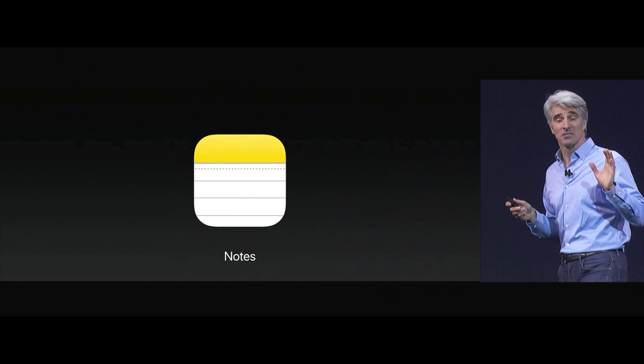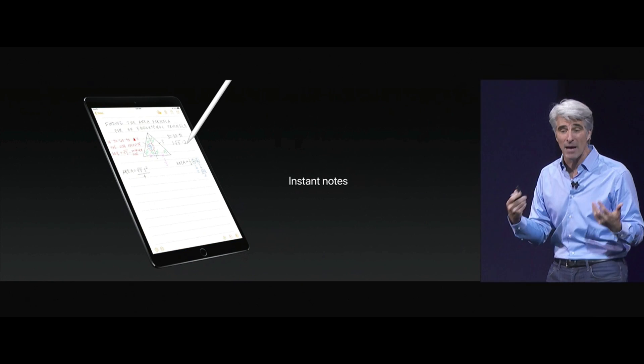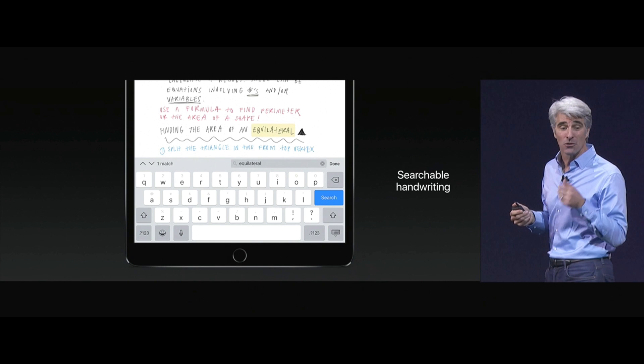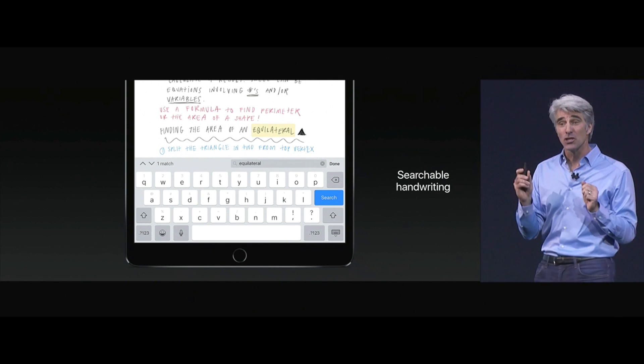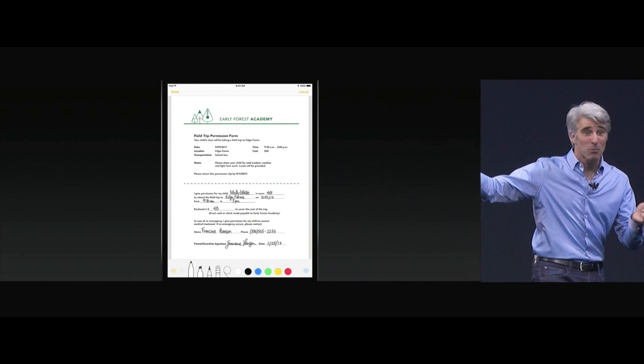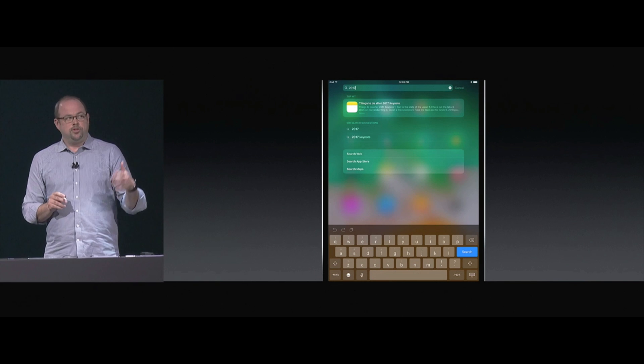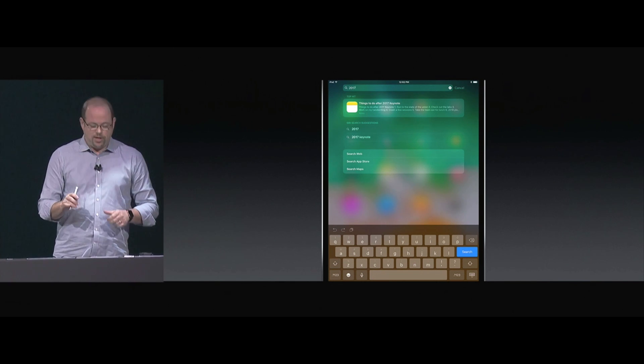We've integrated Pencil deeply into Notes — just a tap of the Pencil to the lock screen and you're right back into your note. We've made your handwritten text in Notes searchable, with inline drawings right there. Notes now has a built-in document scanner. You can mark it up right with your Pencil. Markup works in Mail as well, and it's already found my note as a top hit, even with my atrocious handwriting.